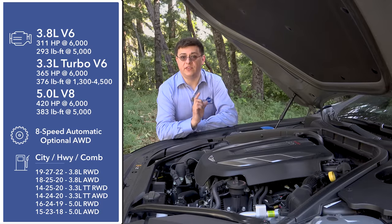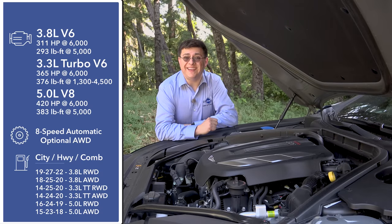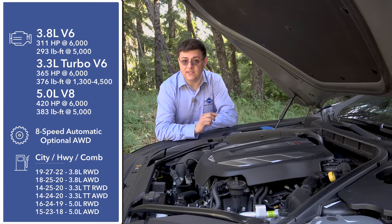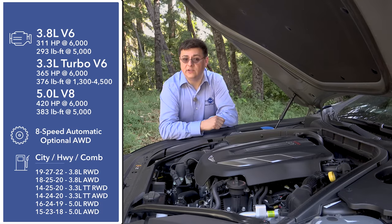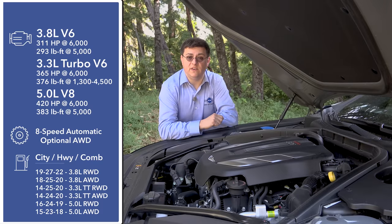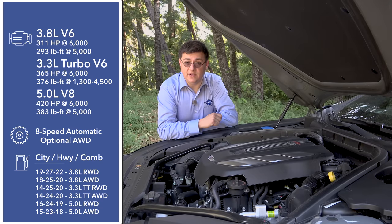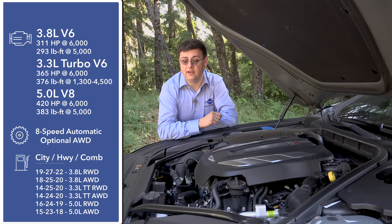For 2018 we find three engines under this hood. Things start with the 3.8 liter V6 producing 311 horsepower. You can also get the naturally aspirated 5.0 liter V8 producing 420 horsepower and 383 pound-feet of torque — one of the last vehicles in this segment to still offer a naturally aspirated V8. The all-new 3.3 liter twin turbo V6 produces 365 horsepower and 376 pound-feet of torque, the same engine found in the larger G90. All three are mated to a standard eight-speed automatic transmission designed specifically for the Genesis line.